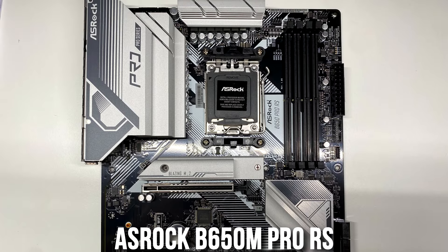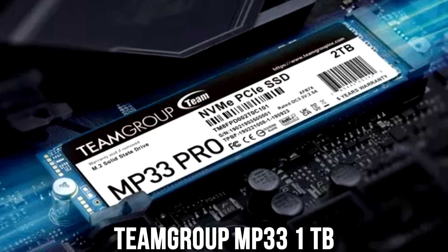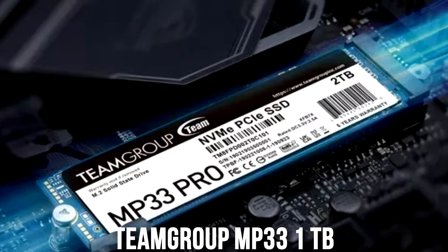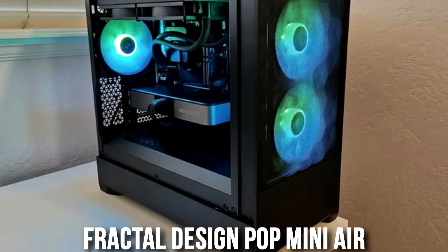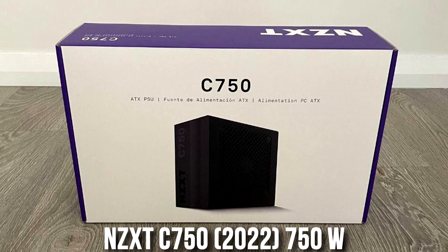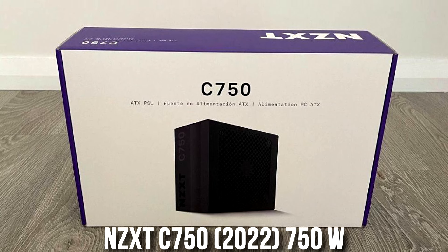You get a very nice motherboard from the AM5 platform — the ASRock B650M Pro RS — and it is very upgradable over time, meaning down the line if you want to upgrade your CPU you can do so without replacing the entire motherboard, which is a huge pro. You also get a one terabyte SSD, plenty of airflow with the Fractal Design Pop Mini Air case, and an 80 Plus Gold rated NZXT 750 watt power supply so your PC will not randomly shut down or be at any risk.